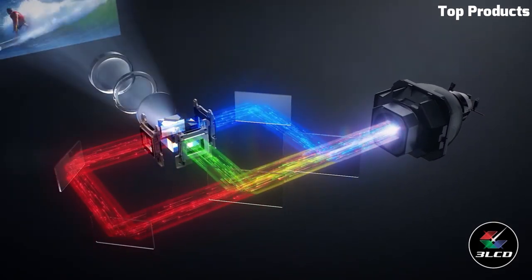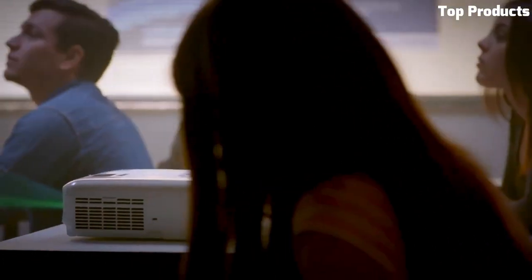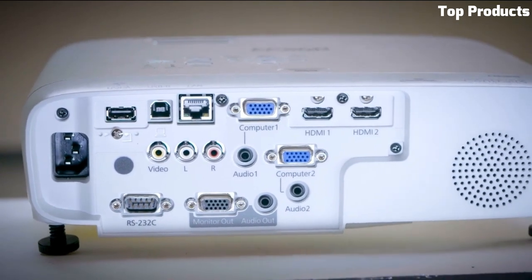The projector offers versatile connectivity options, including HDMI, VGA, and USB, allowing easy connection to various devices such as laptops, tablets, and DVD players. It also features built-in speakers, eliminating the need for external audio equipment in small to medium-sized rooms.